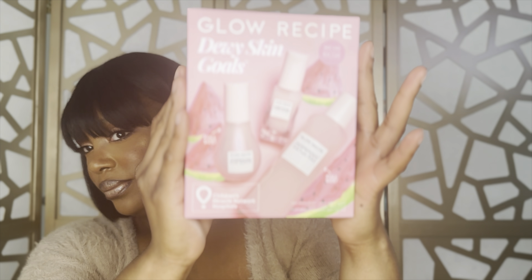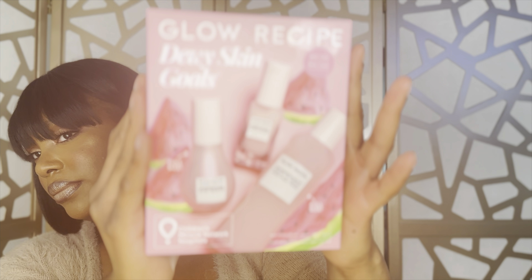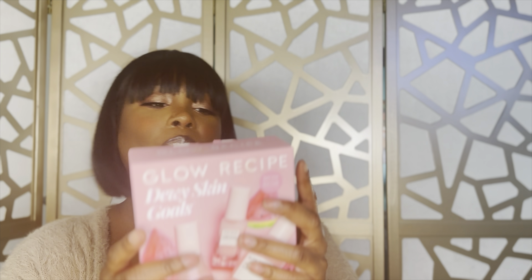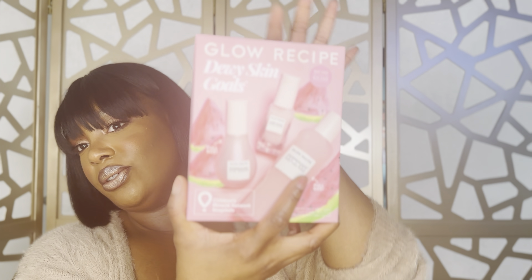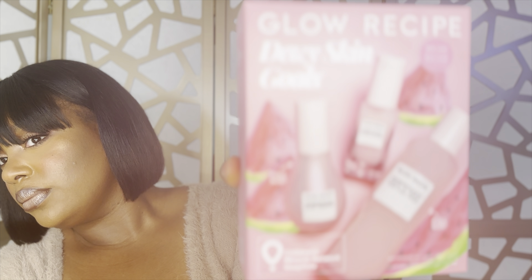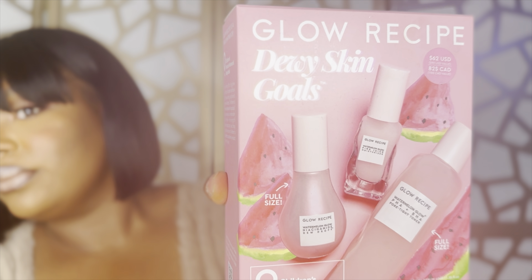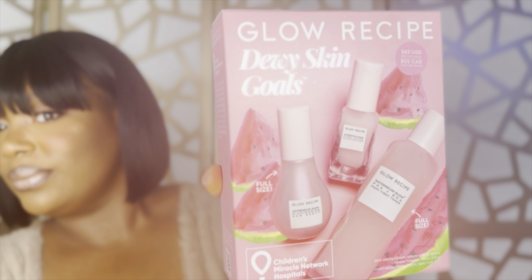The first item — if y'all don't know, now y'all know — I love Glow Recipe. Their Watermelon Dew Drops and the Dew Skin line, I love so much. I had to get this set because not only is it full size, it was a great bang for the buck. You get the toner, the moisturizer, and the Watermelon Dew Drops. Top tier, I love these so much.